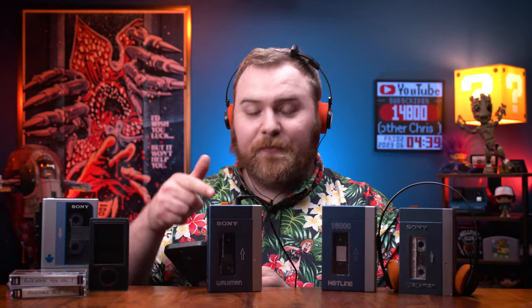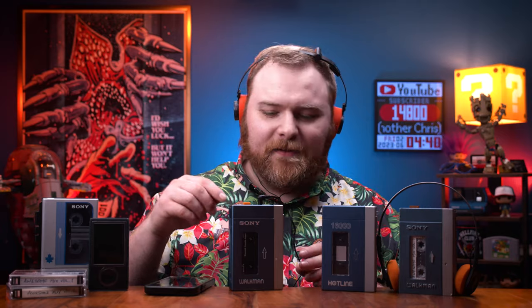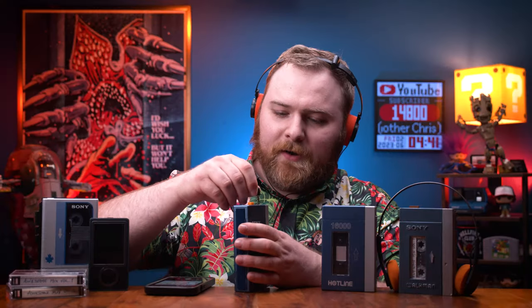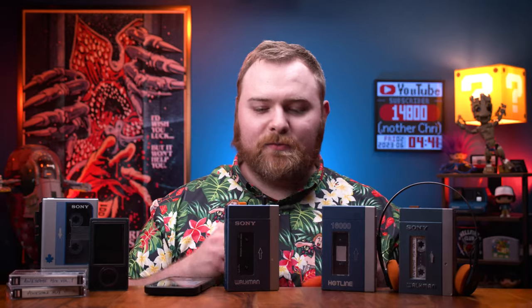And in theory, if I grab my phone and go into the Bluetooth, this should technically be a source now. It totally works! It's really bad quality though — I think it's the device because I used it in my car and it didn't sound very good either. All right, before I get copyrighted — it totally works, but not very well. But hey, that's a win. I can say I've listened to this Walkman now.